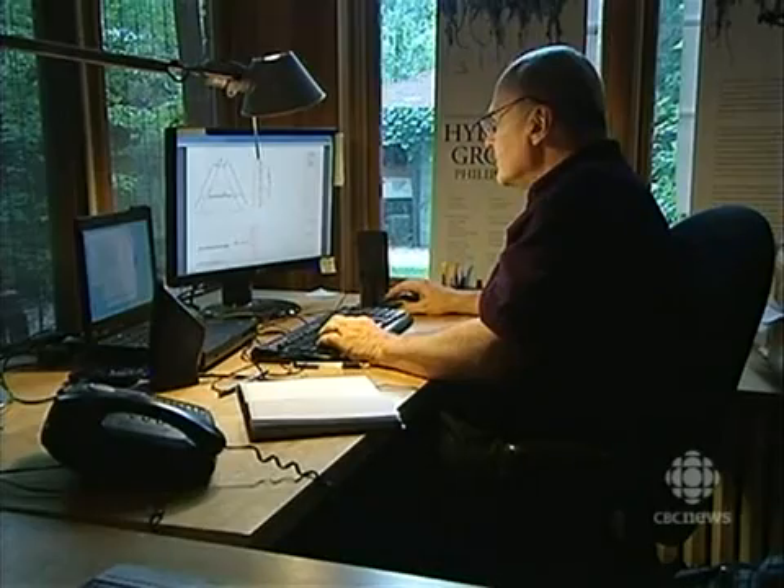Whether Beasley's dream of revolutionizing mainstream architecture ever comes to life, at least his creation will snap to life in Venice. The Biennale opens at the end of August.